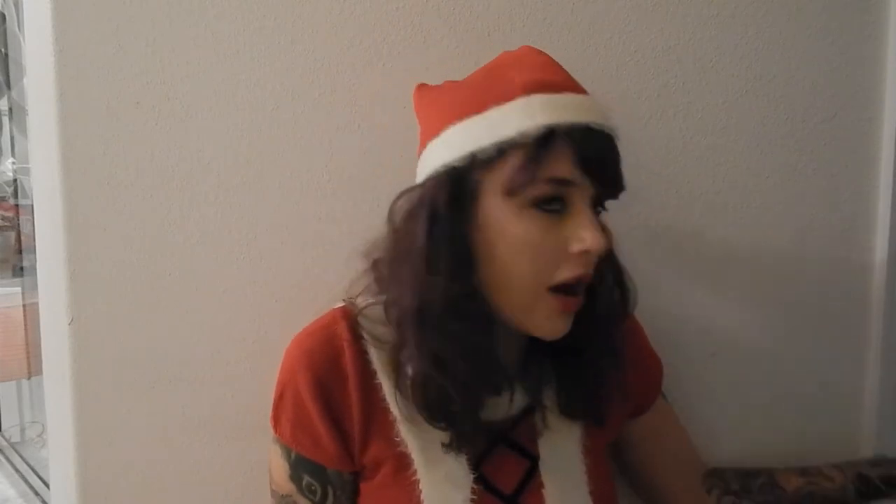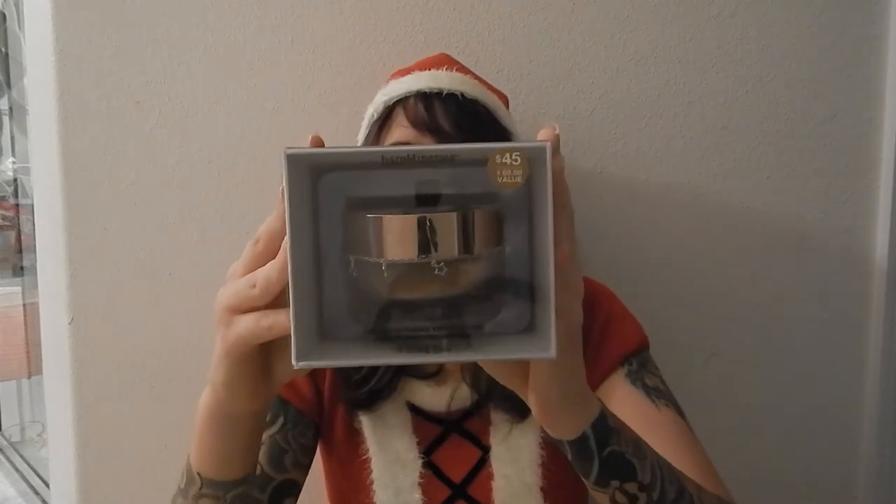Moving on to Bare Minerals, which has been one of my favorite brands for quite a while. I'm going to show you some of the holiday collection items. This is their deluxe original foundation with SPF 15 in the shade Light 08 — it's a powder foundation. I also got their Mineral Veil finishing powder.